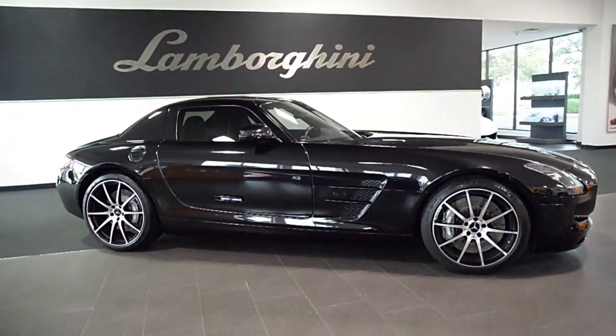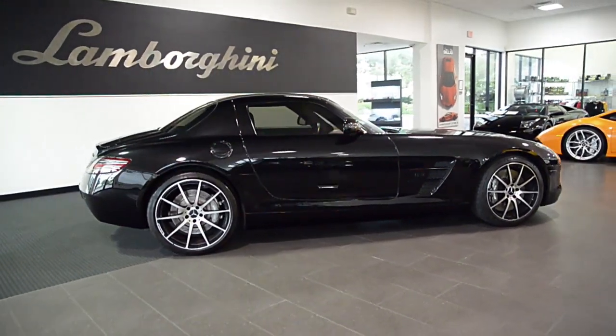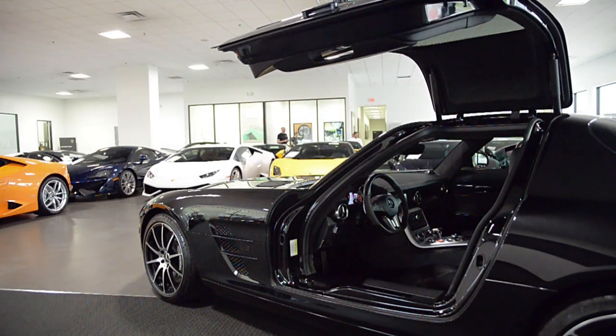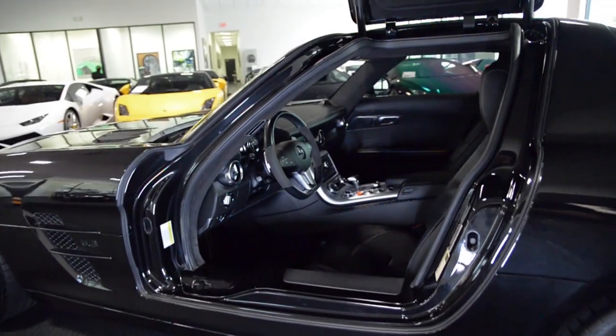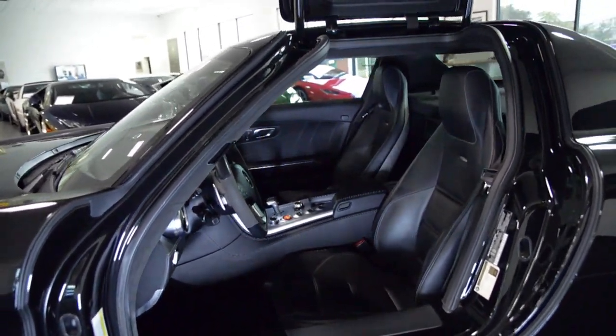Lamborghini Dallas proudly presents a 2011 Mercedes-Benz SLS AMG, equipped with a 6.3-liter, 563-horsepower V8 engine, and a 7-speed automatic with sport-shift transmission and rear-wheel drive.